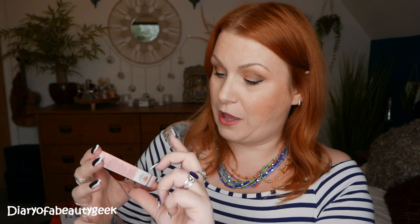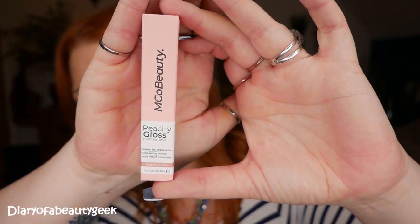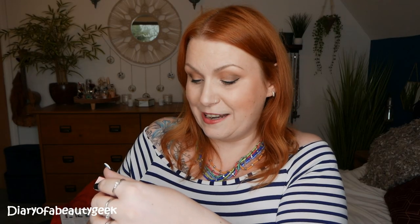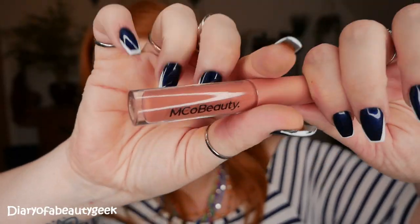The next product in the box is the sneak peek from last month, and it's a lipstick. I chose the shade Peachy Babe and it's by Model Co Beauty — the Peachy Gloss Hydrating Lip Oil. It says it softens and hydrates lips, long-lasting formula, adds instant shine to lips. It's a decent-sized mini.